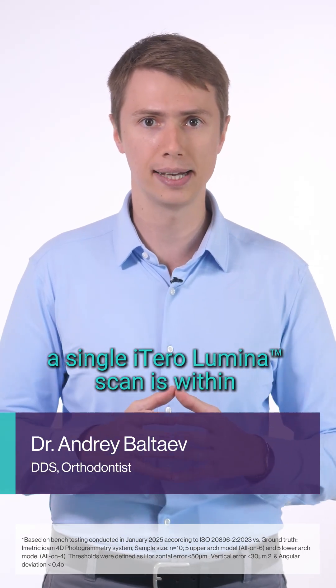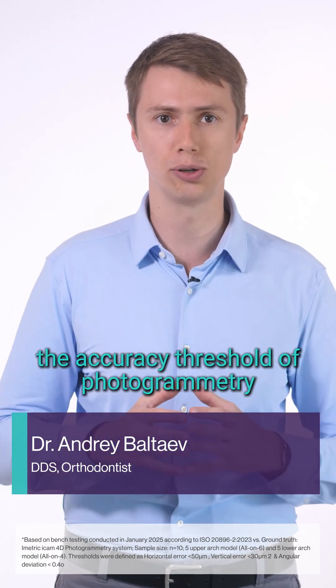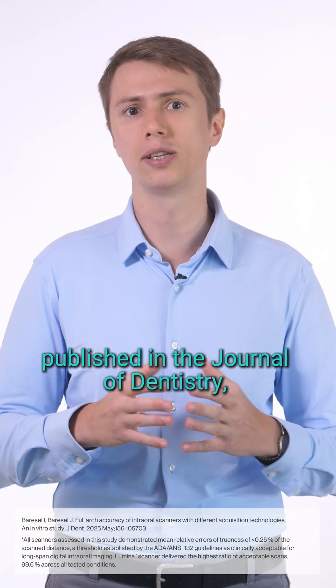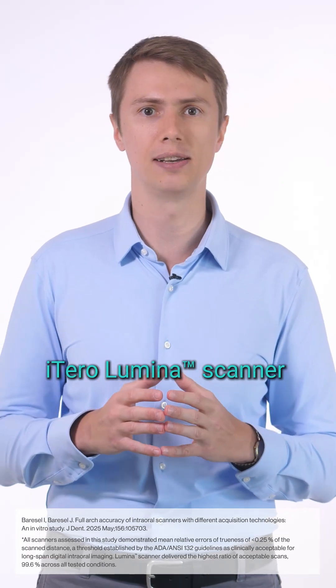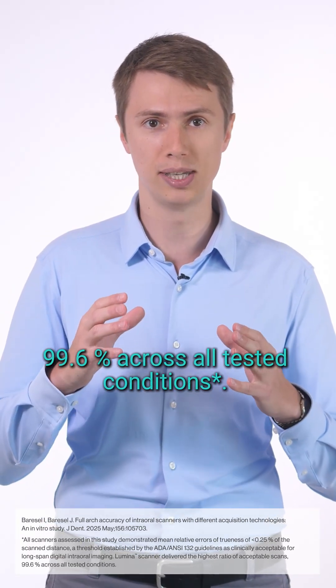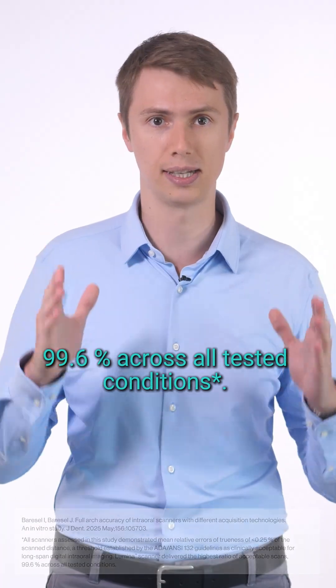A single iTero Luminous scan is within the accuracy threshold of photogrammetry for full arch-implant restorations. According to a recent study published in the Journal of Dentistry, the iTero Luminous scanner delivered the highest ratio of acceptable scans — 99.6% — across all tested conditions.